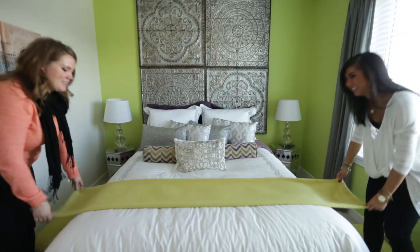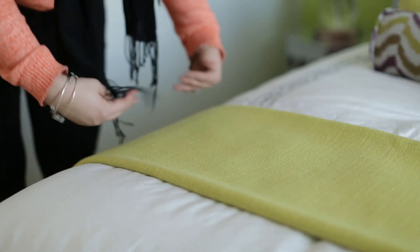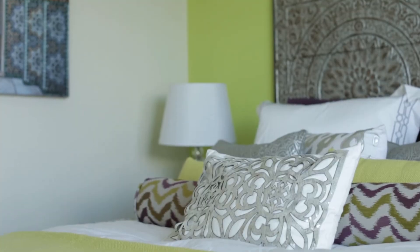If you do decide to stick with paint, it's a good idea to base your color selection on your decor, picking out an accent color.